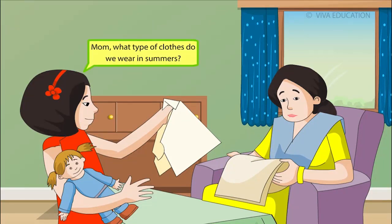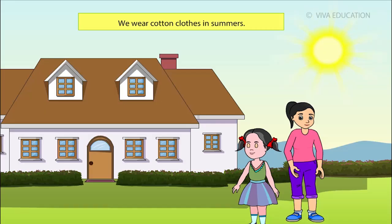Mom, what type of clothes do we wear in summers? We wear cotton clothes in summers. They allow air to pass through and absorb sweat easily.